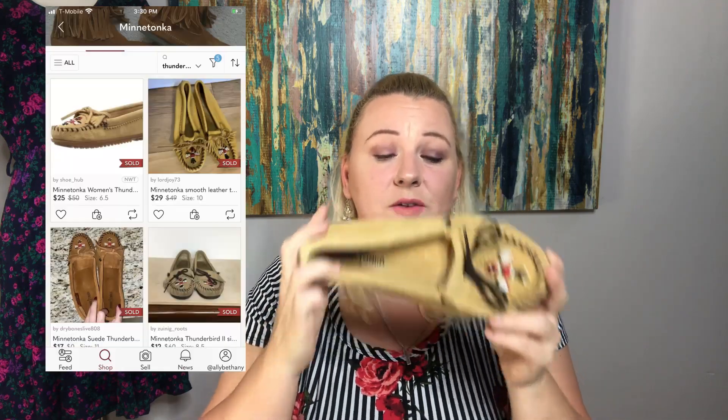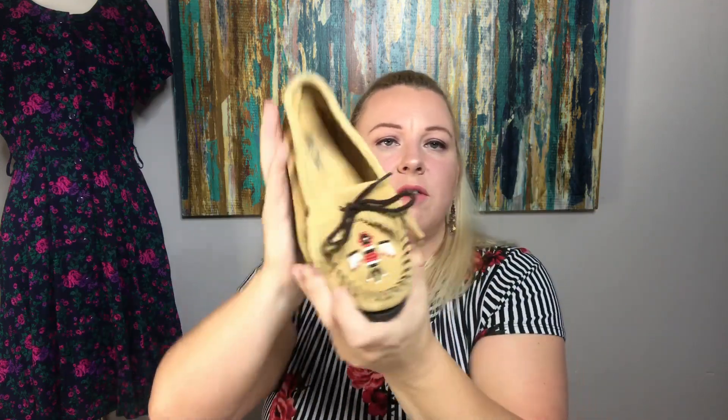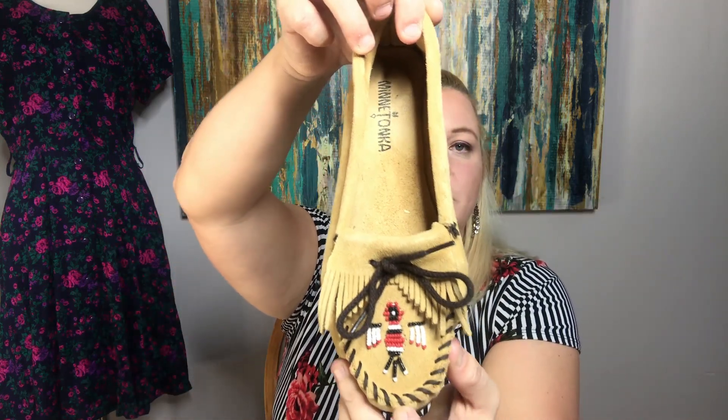These are a pair of Minnetonkas — the cleanest Minnetonka moccasins I have ever found. These are like driving moccasins or driving loafers. They have a rubber sole and the Thunderbird on the front. Minnetonkas don't really go for a lot from what I've noticed recently. These are seven and a halfs and very, very clean. I have picked up a couple that were extremely dirty and I thought I'd be able to clean them, but I ended up not being able to get all the dirt out and re-donated those.